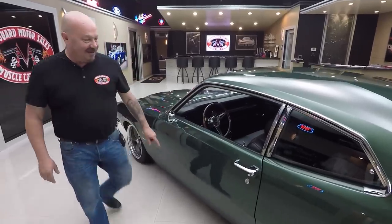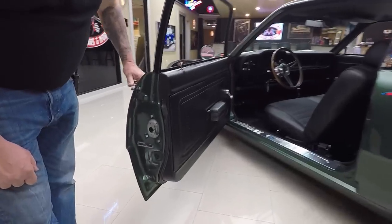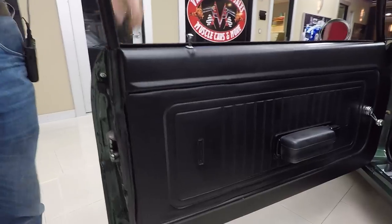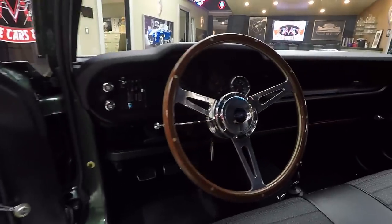Maverick, baby. The door handles are looking good. Look at the door jams — beautiful. Door panels look good. All the paint work on the interior looks good. It's got the wood steering wheel just like the Bullitt car, and there's that five-speed shifter.